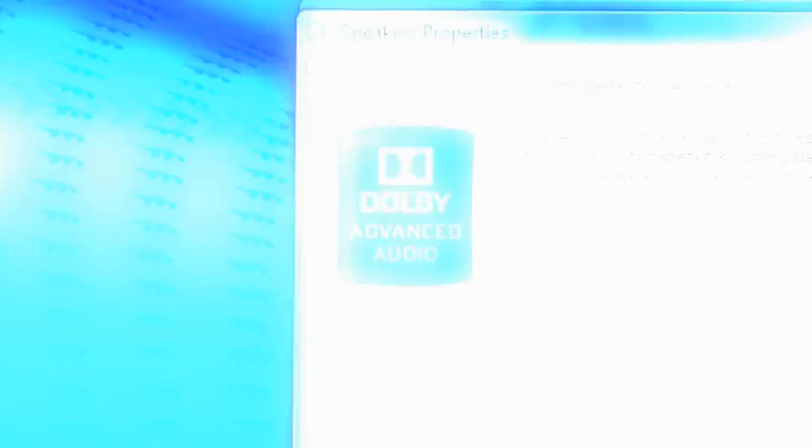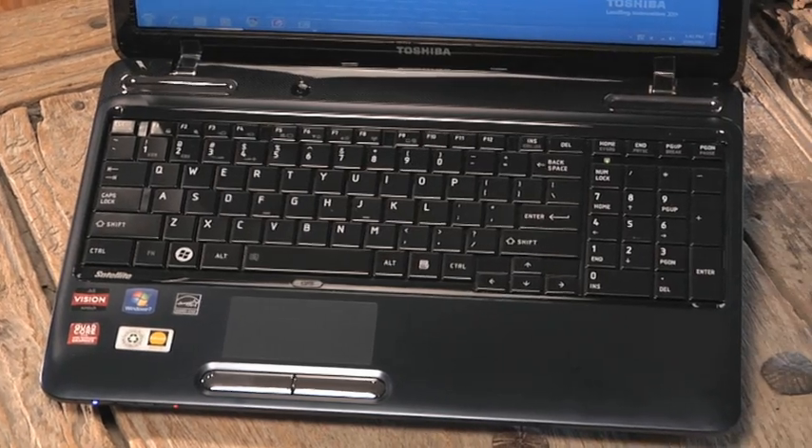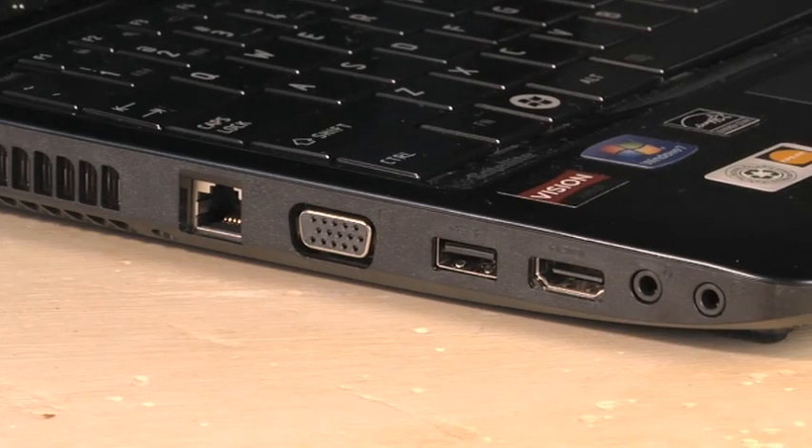And it comes with Dolby Advanced Audio for more theater-like sound. It also keeps you well connected with room to expand and share, with wireless N plus a wide range of ports.